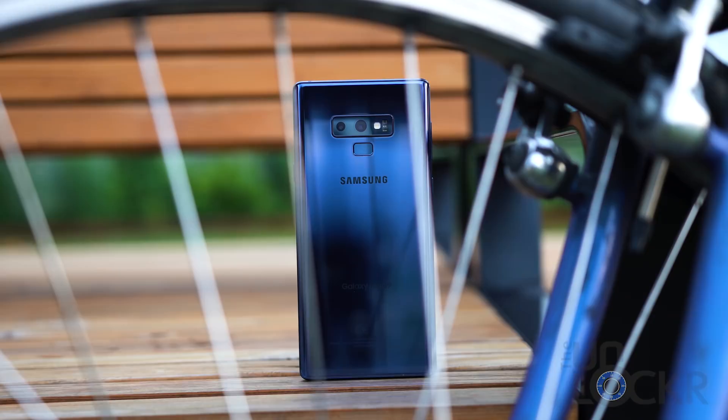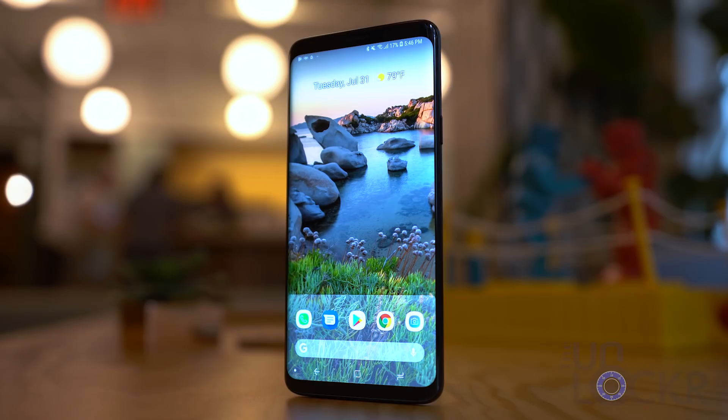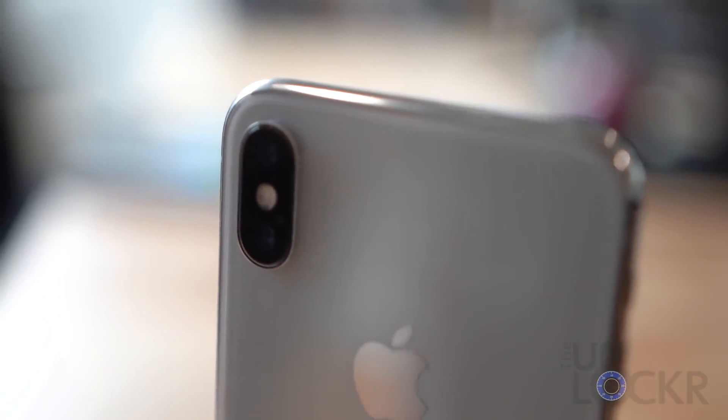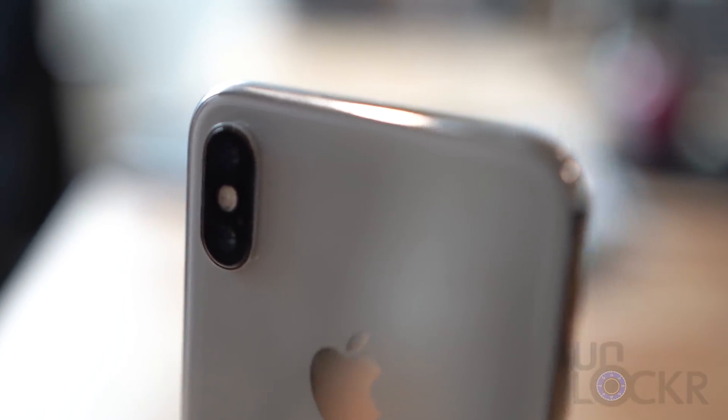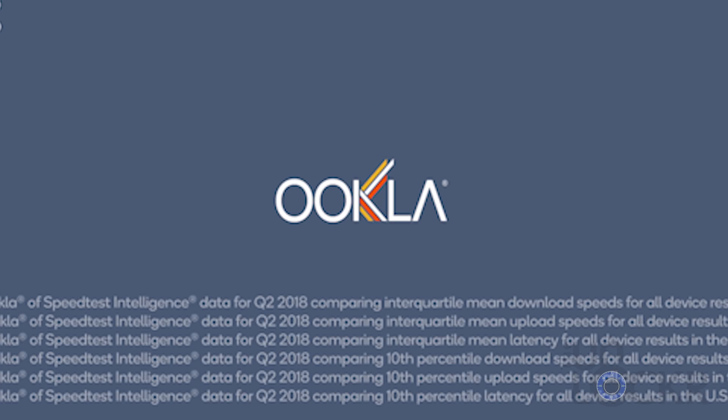It turns out that after over one million results from Ookla and Speedtest, devices running Qualcomm's Snapdragon 845 processor on T-Mobile and AT&T here in the US outperformed those with Intel modems — specifically the Intel modems running in iPhones — in every single measurable metric. And keep in mind that Ookla, the one running the tests, is a third party and a trusted one that actually put their name on the results.